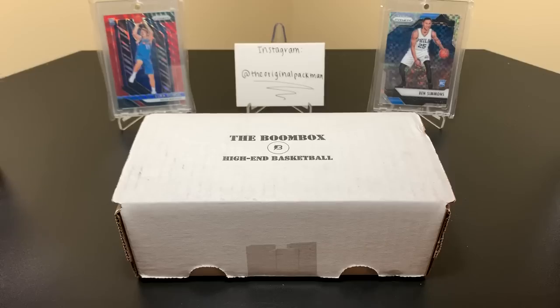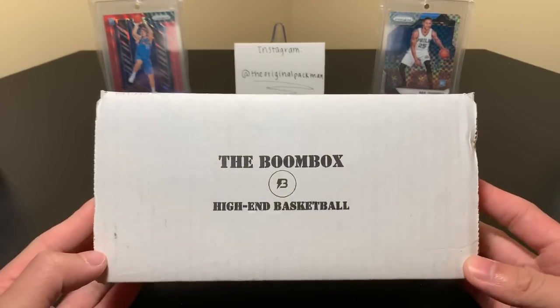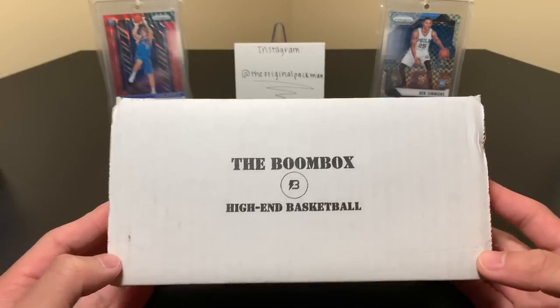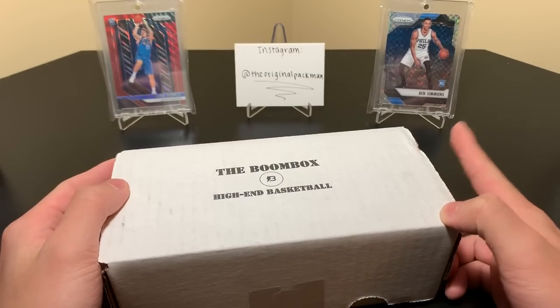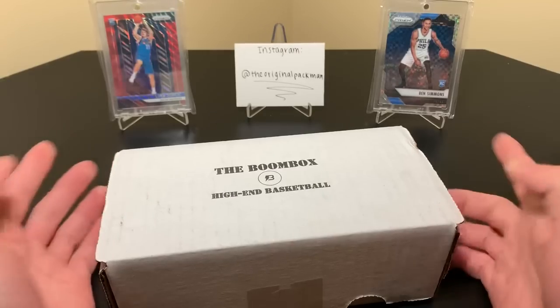What's up YouTube? Welcome back to a new video. Today I have the high-end basketball boombox. We've seen some awesome stuff from this — we pulled that Luka in the background. Of course we also have the Ben Simmons Starburst, which I bought because I didn't open much 2016-17, unfortunately.